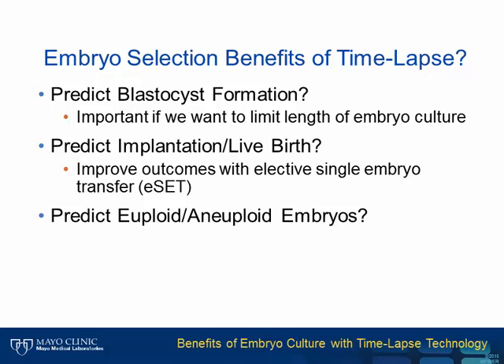What if we knew on day two or day three which embryos are going to develop into blastocysts? If this were possible, we could transfer them earlier to the more stable uterus, lessening their exposure to the laboratory.